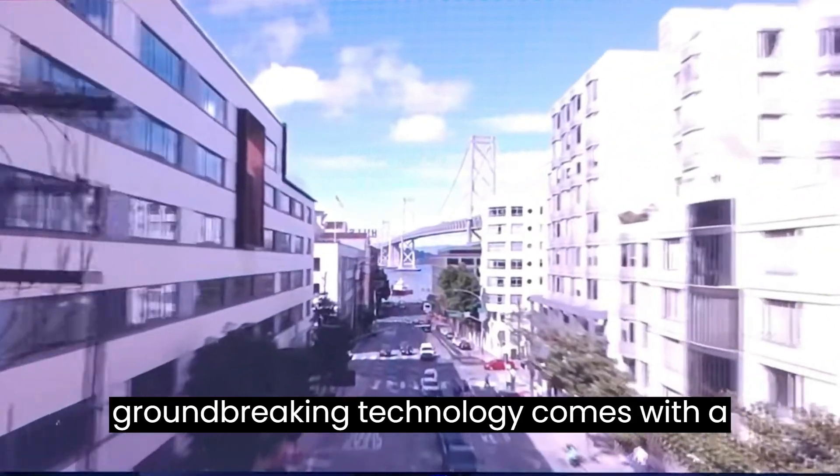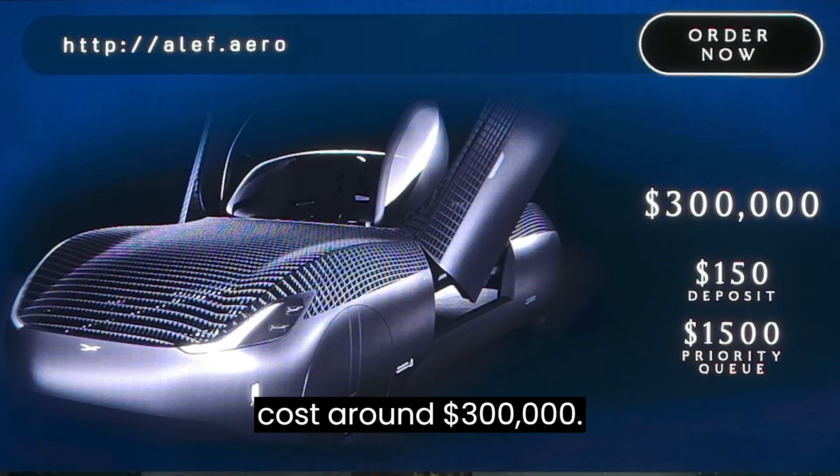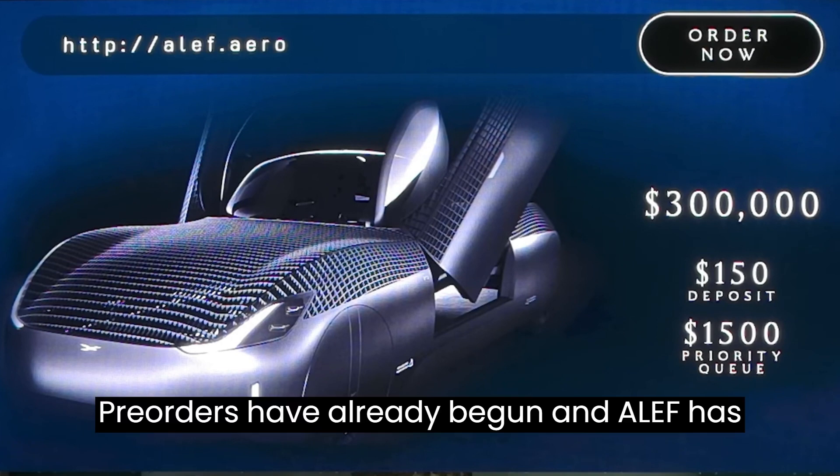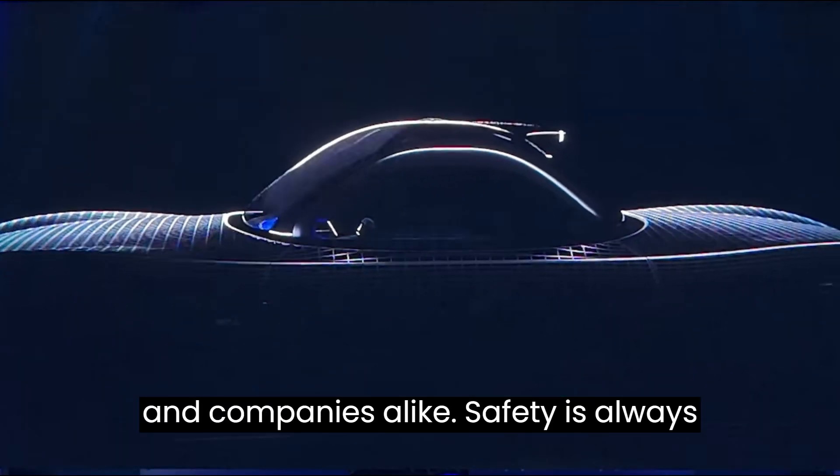Of course, such groundbreaking technology comes with a price. The Model A is expected to cost around $300,000. Pre-orders have already begun, and Aleph has received strong interest from individuals and companies alike.